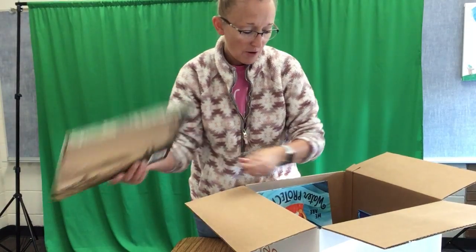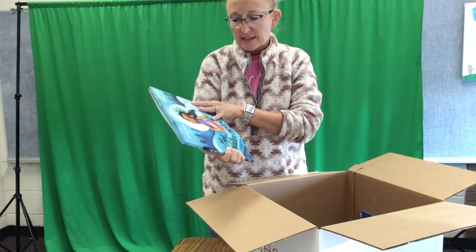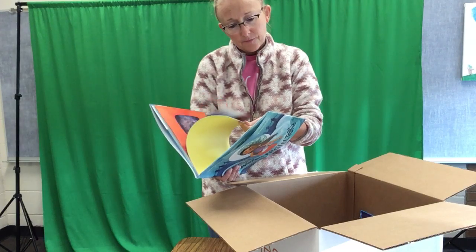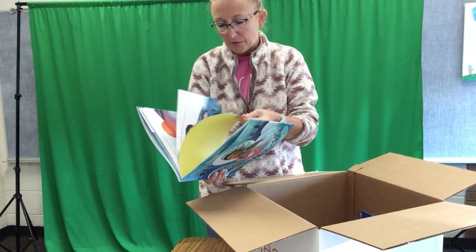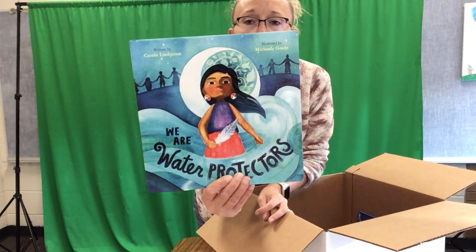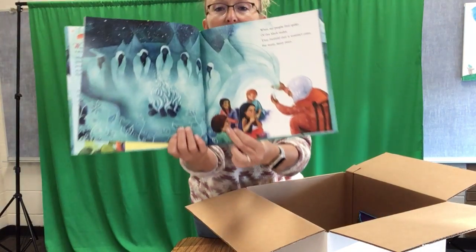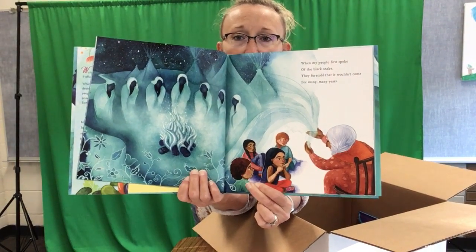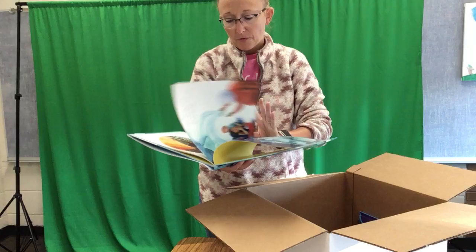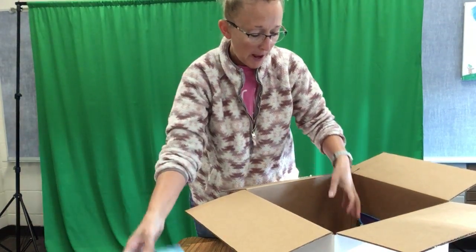It will be on the shelves soon. This next one is another award winner — I feel like it's another Caldecott — and it represents an indigenous group of people, like a Native American group. It's called We Are Water Protectors. I'll have to read it to tell you more, but look at those beautiful illustrations. It's kind of reminding me of Moana — there's an older woman and it looks like they're telling a story, maybe having some kind of ritual. Beautiful pictures.